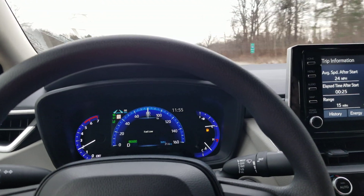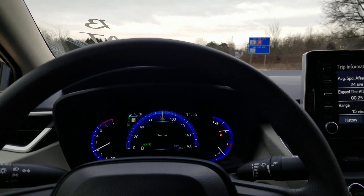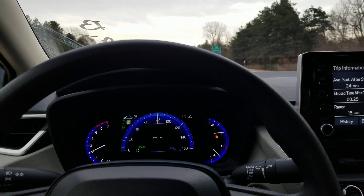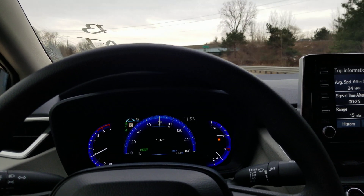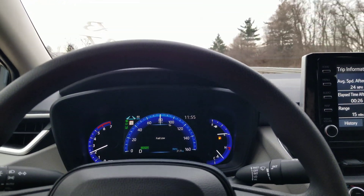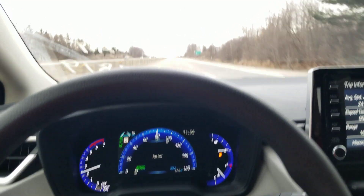I'm driving a brand new Toyota Corolla 2020 model and I'm on a test drive — just borrowed this from the dealership and I'm testing the lane centering assist. You'll notice my hand is on the wheel; I'm going to take my hand off the wheel.